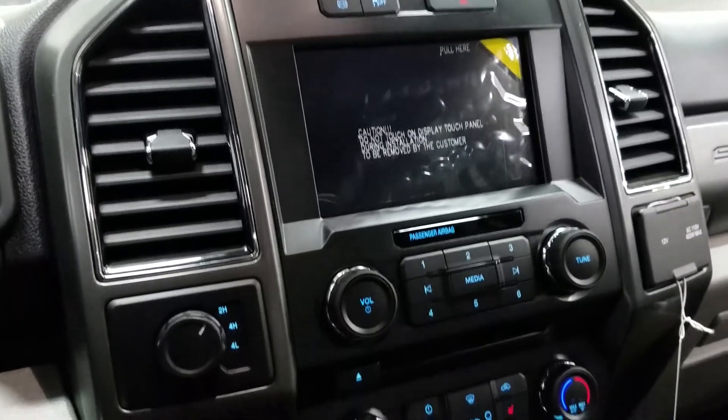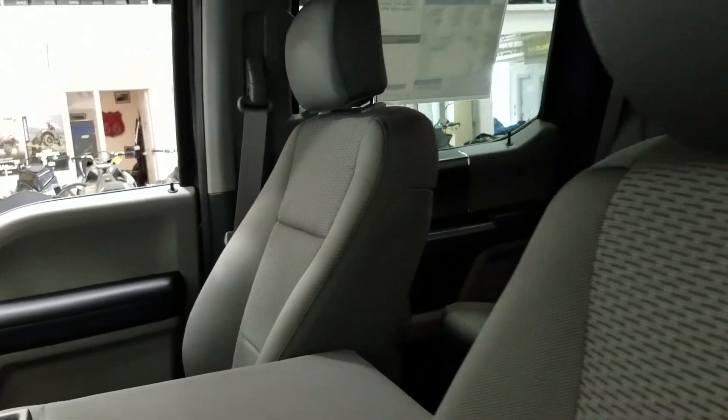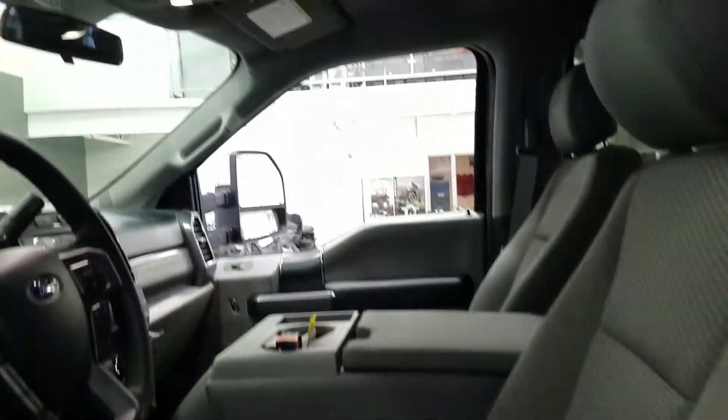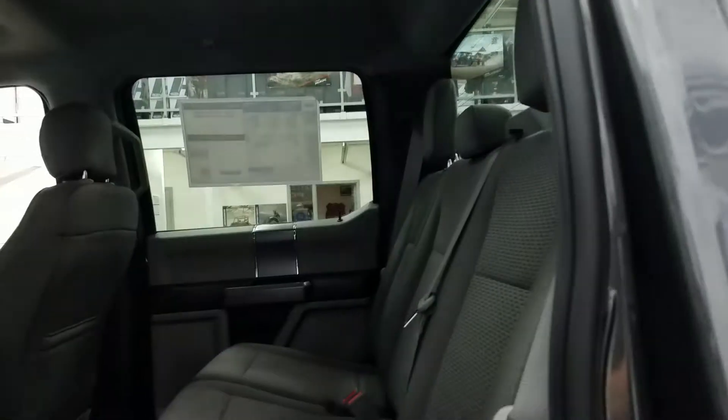The truck has a backup camera, a SYNC 3 touchscreen with outside temperature display, heated front seats, and standard air conditioning. The front offers a 40-20-40 split with a power driver seat with lumbar support. Overhead is a manually adjusting mirror, map lighting, and a set of auxiliary switches.